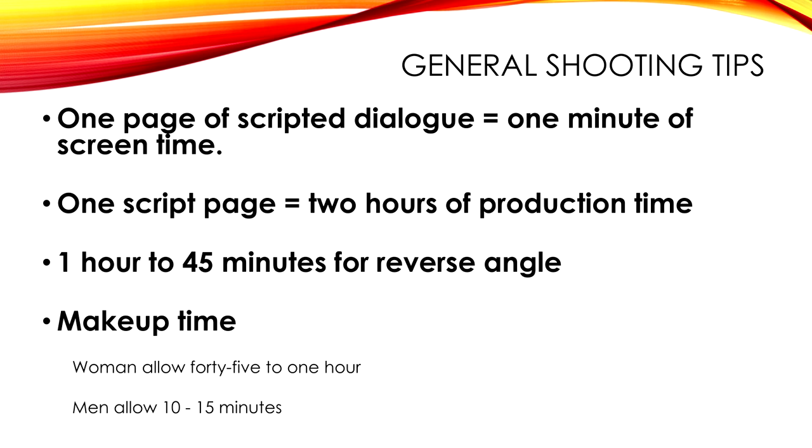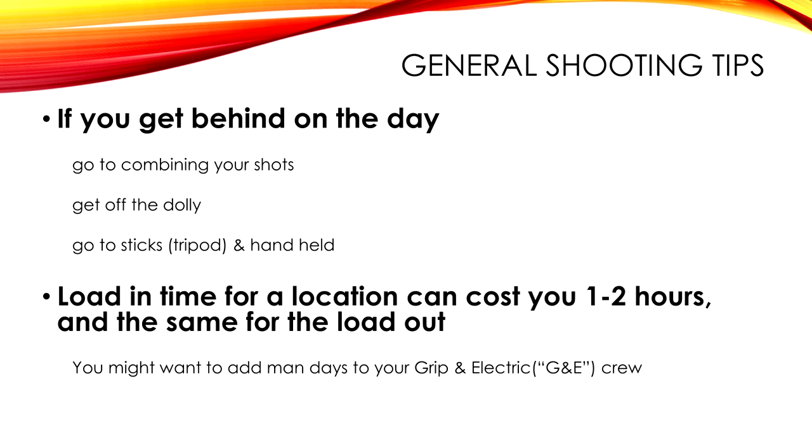Makeup times: men are 10 to 15 minutes unless they need a lot. Directors hate this, but if you start getting behind you've got to combine shots — get off the dolly, go to sticks, because you've got to make up time. In my budgets there is no more money. Studios can say they'll just add a couple of million, but at my level that's not an option.